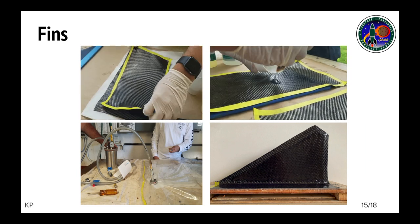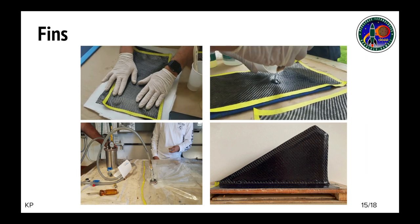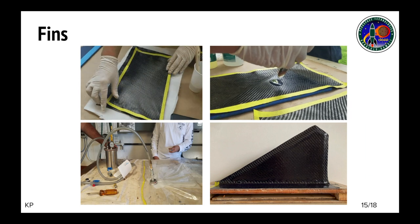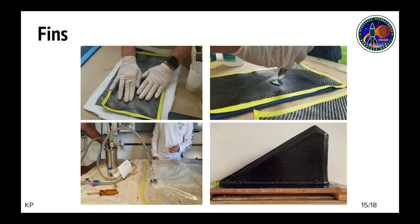Two sheets of carbon fiber were laid on top of the fin and epoxy resin was applied, followed by peel ply and breather fabric. The fin was then vacuum bagged and cured overnight. After the curing process, a bend test was conducted using a through-wall fixture.